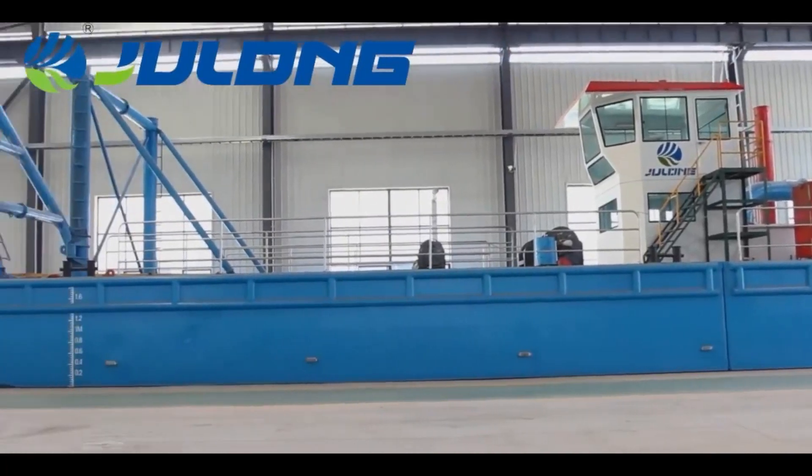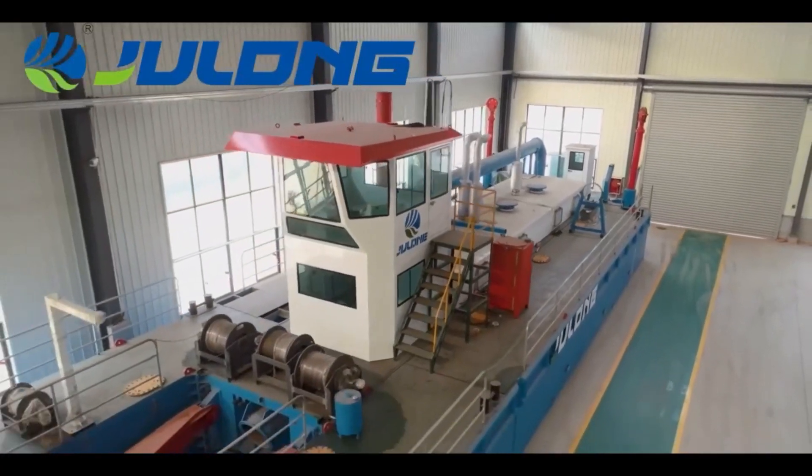This model cradger is a modular structure, which is convenient for assembly and transportation. These other characteristics include reasonable design, easy operation, long duration, and running continuity.